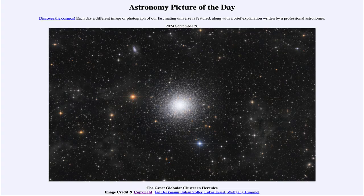Greetings and welcome to the Astronomy Picture of the Day podcast. Today's picture for September 26th of 2024 is titled The Great Globular Cluster in Hercules.